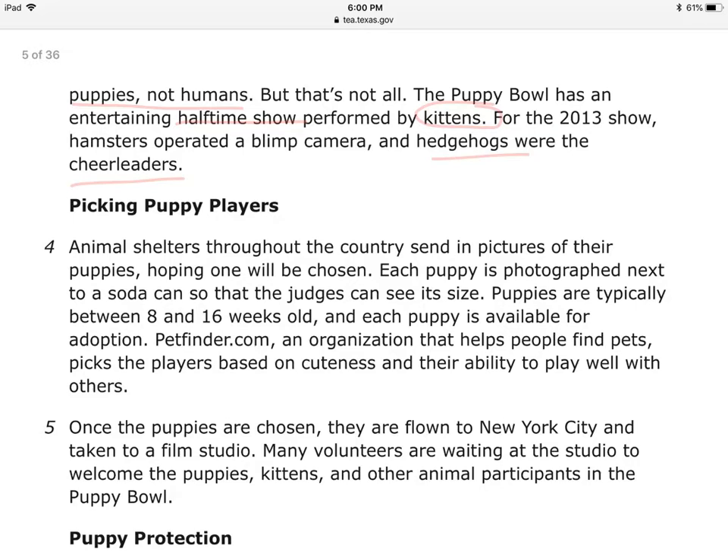Picking puppy players — I'm going to change that subtitle into a question: How did they pick the puppy players? This is informational. I changed subtitles to questions, and when I have an answer to the question, I will be summarizing that section.